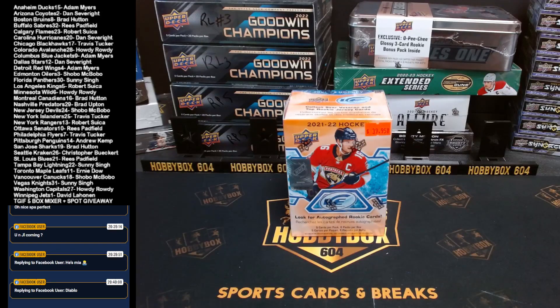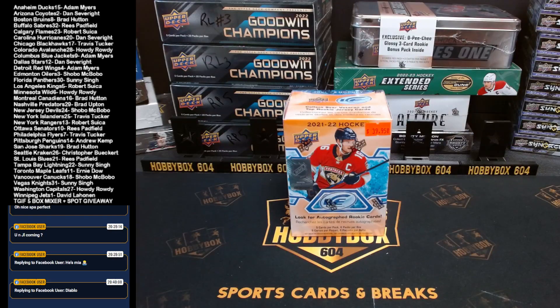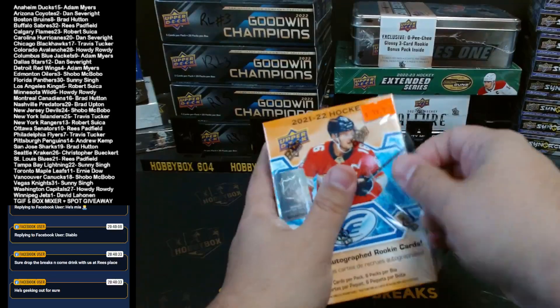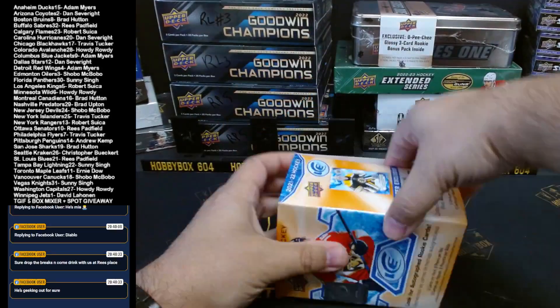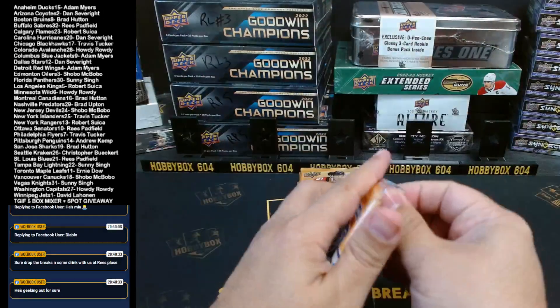We're live with another break — this is a five-box mixer with one of the last four spot giveaways in the Stanley Cup super break, which is nine days away on Sunday, July 16th. We're going to do the spot giveaway at the end. First time opening an Ice blaster — this is the first time they ever made Ice in a blaster. It's always been hobby, but since they're making retail for everything, why not make Ice as well.